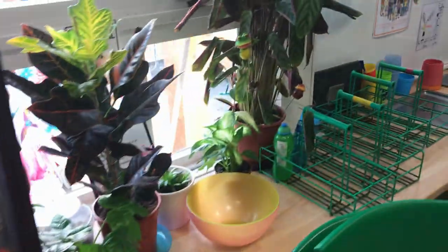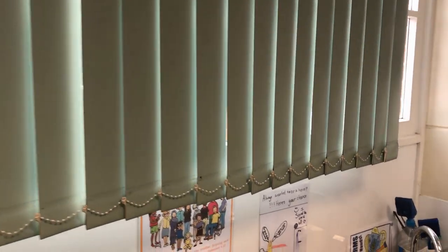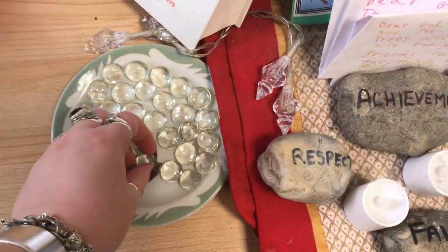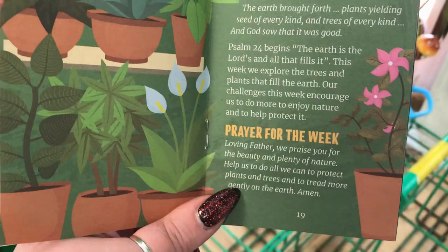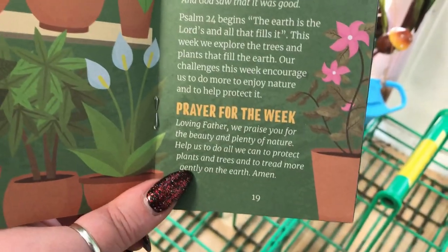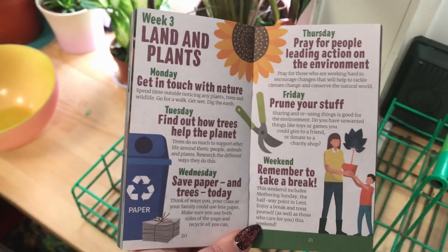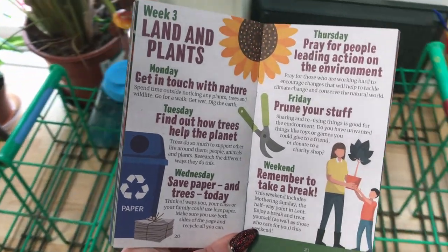Before I go home I'm just going to quickly water our plants. There's a little prayer for Oak class if you'd like to pause the video and read it at home. And these are your challenges for the week.